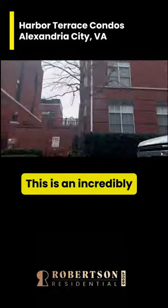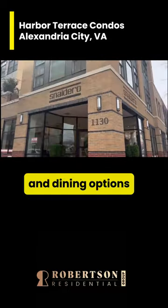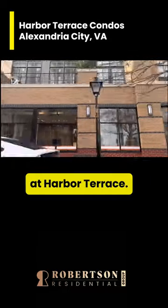This is an incredibly walkable location, making a quick trip to the store a breeze. There are many retail and dining options within walking distance at Harbor Terrace.